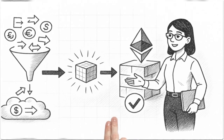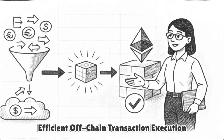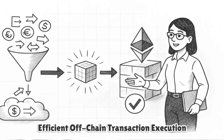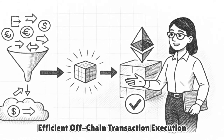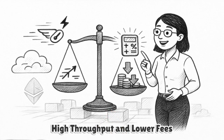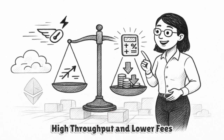Batched L2 transactions are executed off-chain, a succinct proof attesting to their correctness is generated, and Ethereum verifies that proof before accepting the new state root. The result is high throughput, lower fees, and finality that depends on math rather than honest majority assumptions.